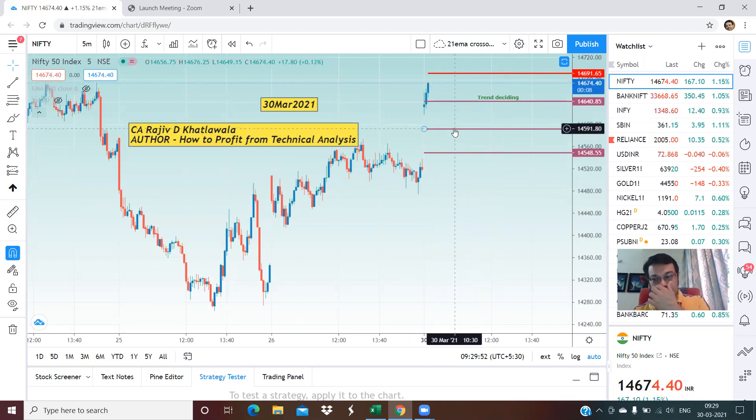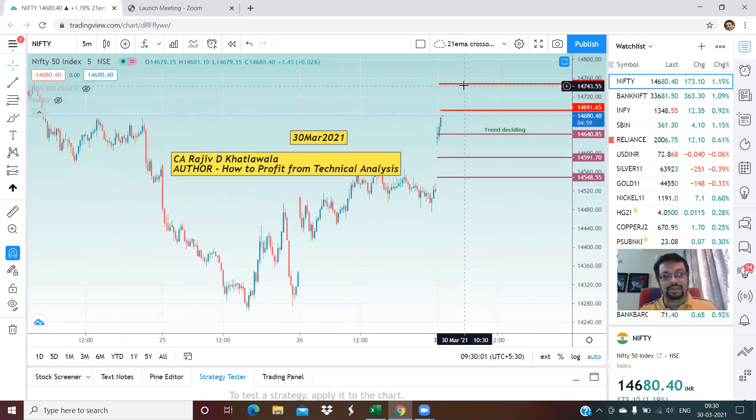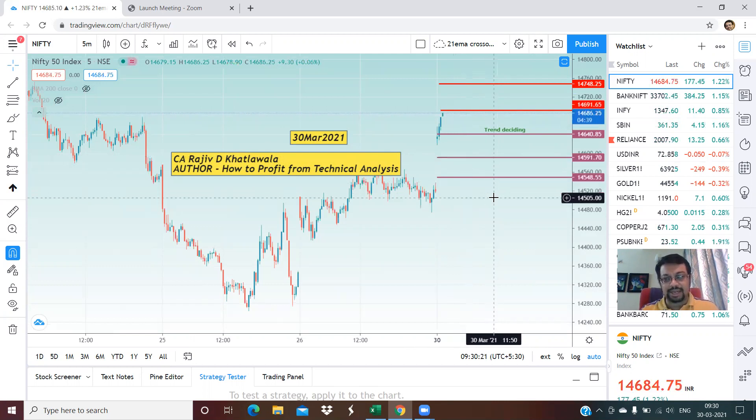We are targeting the first level of 14,691 as the first intraday target, and there is a second target around 14,748 to 14,750 levels. Please note there is some level of resistance nearer to this second level. On the lower side, good support for the Nifty intraday is at 14,591 and 14,548 — these are the good support areas.